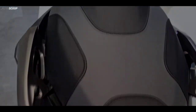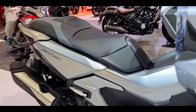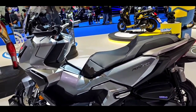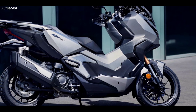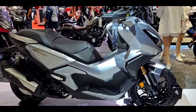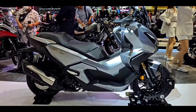The Honda ADV 350 stands 2,200 mm long, 895 mm wide, and 1,430 mm tall. The ADV 350 has a 1,520 mm wheelbase and 795 mm of ground clearance, while the curb weight is listed at 186 kilograms.